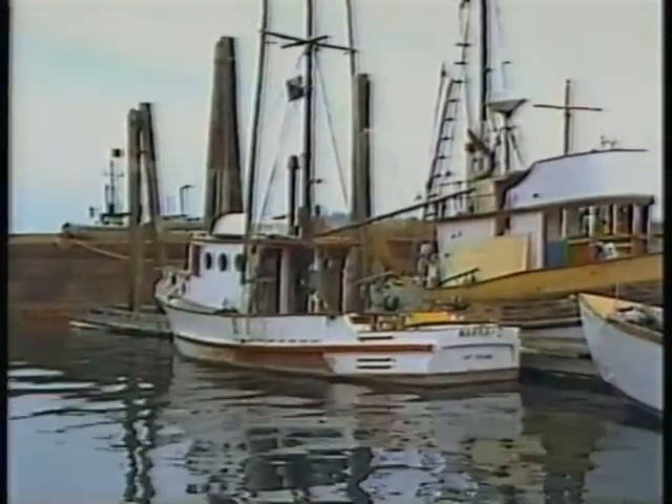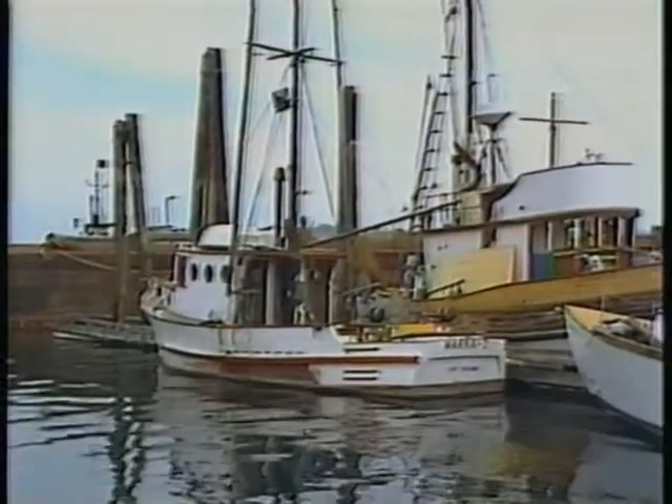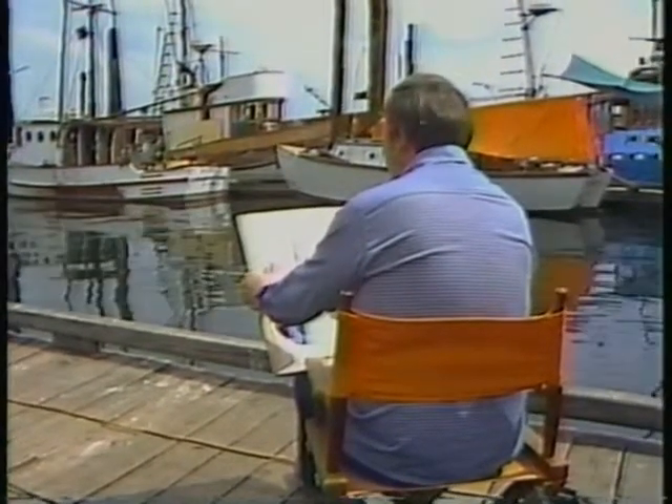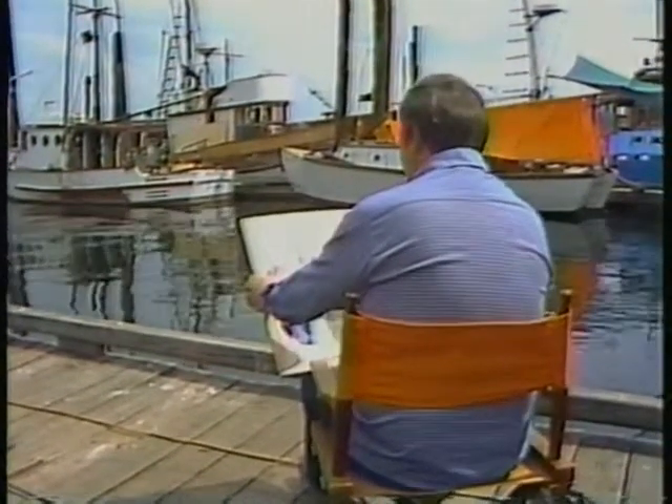Roger was raised in eastern Washington, so he wasn't really raised on the coast, although it seemed like it was always a real highlight of the year to spend time going to the coast. Going to the coast is a lot easier these days — Roger now lives just minutes from settings like this in Port Orchard, Washington.